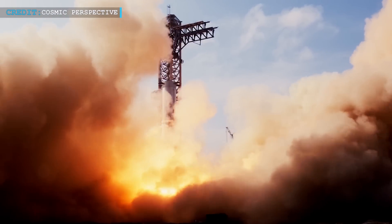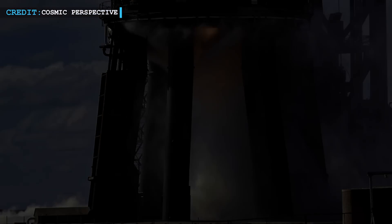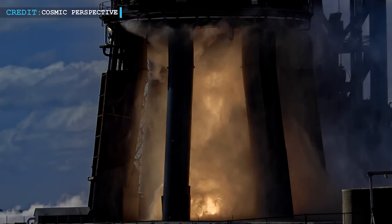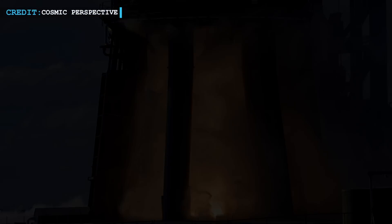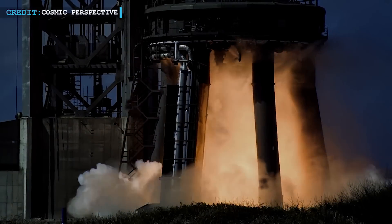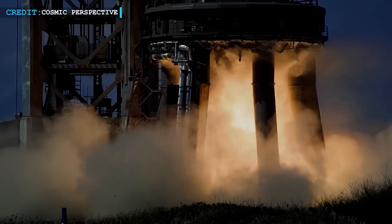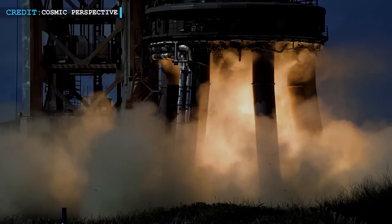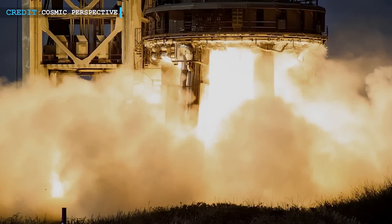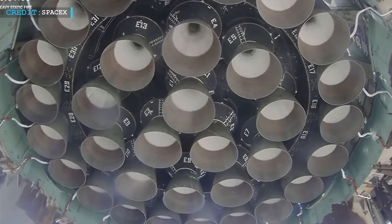This history of Booster 7's test campaign underscores the intricate and unpredictable nature of rocket engineering. Each test, failure, and success contributed to refining the technology, highlighting the iterative process towards perfection. However, with Booster 9, the testing approach seems different. The campaign has been characterized by speed and ambition, with fewer tests before attempting a 33-engine fire. The achievement of firing 29 out of 33 engines is indeed impressive, particularly when considering Booster 7's initial struggles with just three engines. What sets Booster 9 further apart is the diversity in its engine lineup.